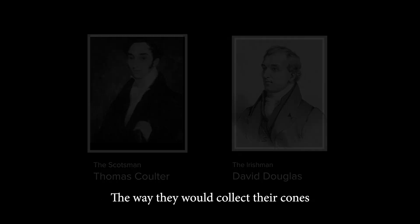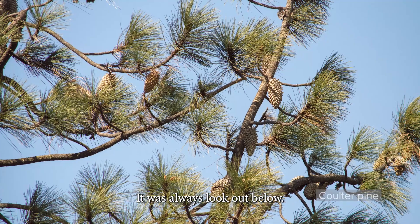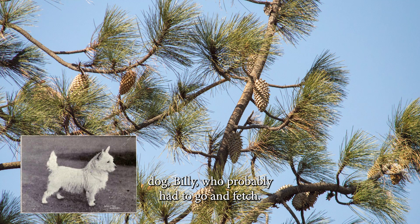The way they would collect their cones was to shoot them off the tops of trees. It was always 'look out below' — especially for poor David Douglas' dog, Billy, who probably had to go and fetch.